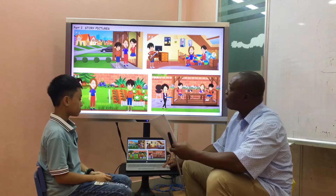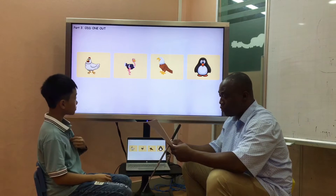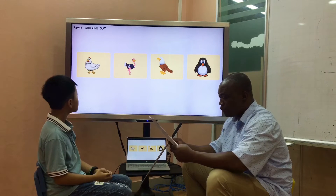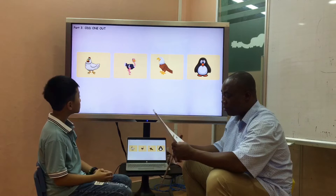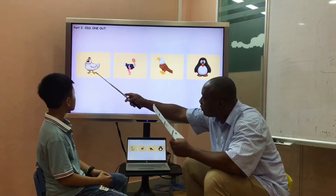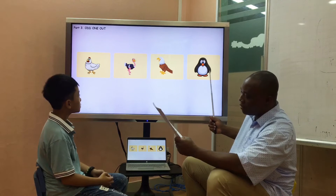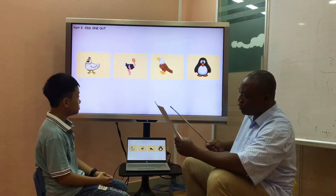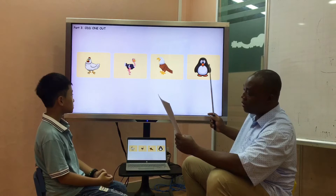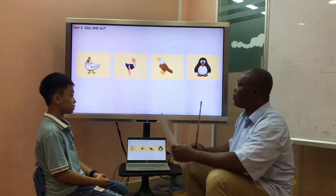Let's move on to part number three. Look at this one — we can find the differences here. Look at these four pictures. This one is different. What is the difference? It's a chicken, ostrich, eagle, and penguin. They cannot fly. A chicken, ostrich, and penguin cannot fly, but this eagle can fly.